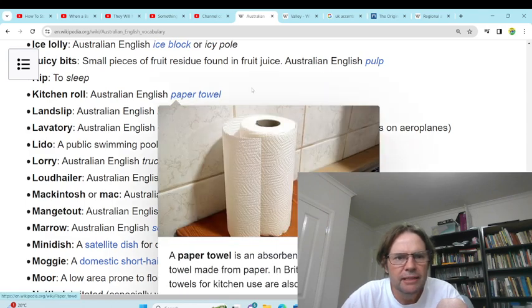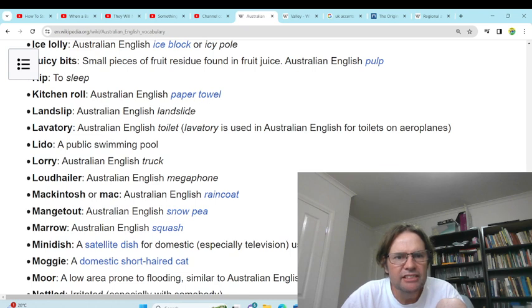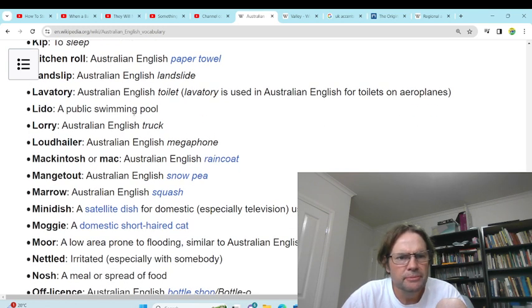'Kitchen roll' — paper towel. 'Landslip' — landslide. Yeah, in geology they use landslide. 'Lavatory' — toilet. Sometimes we use lavatory, but we more likely use toilet. Sometimes we use dunny; some places use bathroom, but bathroom usually has a shower and a bath. 'Lido' — public swimming pool. No, we just call it pools. 'Lorry' — we just call it truck. 'Loudhailer' — megaphone. Yeah, we use megaphone. Say loudhailer and people go, what are you talking about?